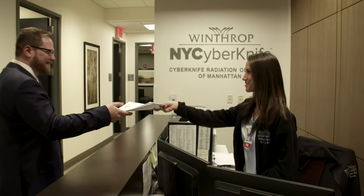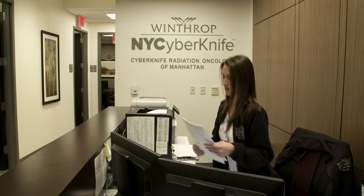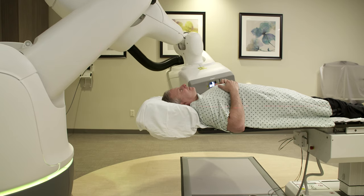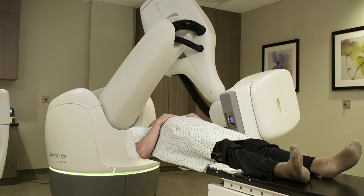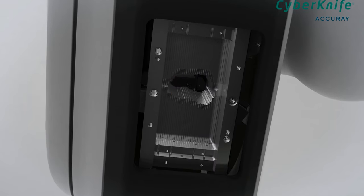Why come to Winthrop? We are among the largest sites in the world and the largest in the country for treating prostate cancer with CyberKnife. We've treated thousands of men over the past ten years. We lecture, we publish, and we're a reference site — when doctors from around the world want to learn CyberKnife, they're sent to us for training. It's important to go to a center with a lot of experience that publishes its outcomes and trains other doctors. We're the only center in both Manhattan and Long Island with this technology.